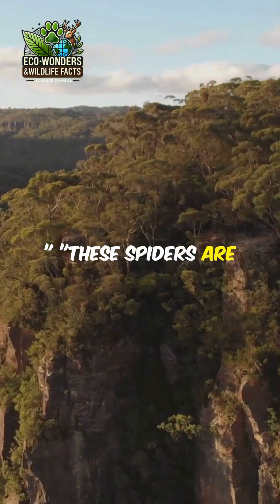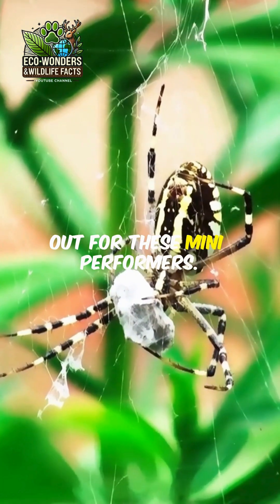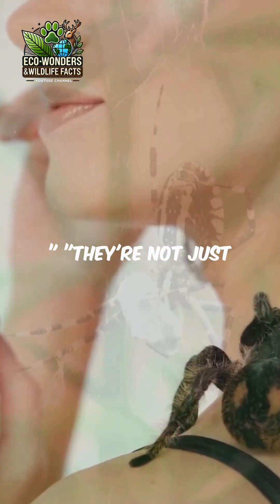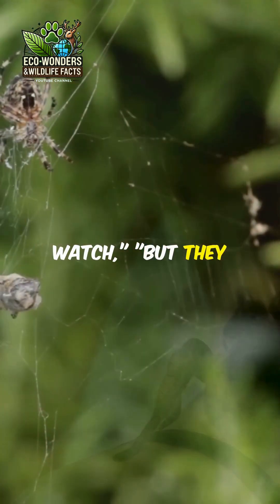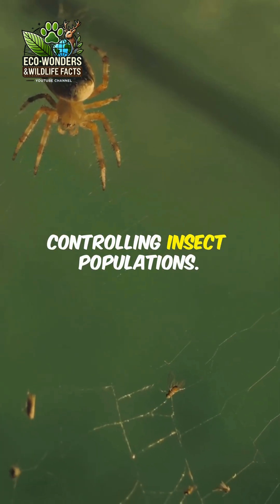These spiders are found in Australia, so if you ever visit, keep an eye out for these mini performers. They're not just fascinating to watch, but they also play a crucial role in the ecosystem by controlling insect populations.